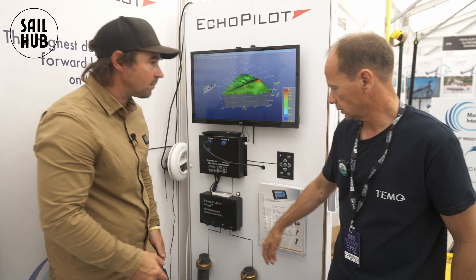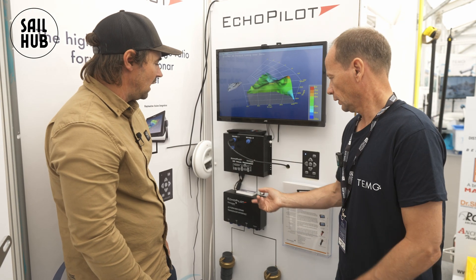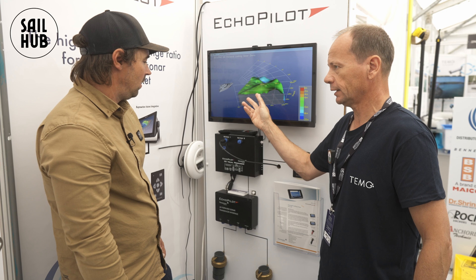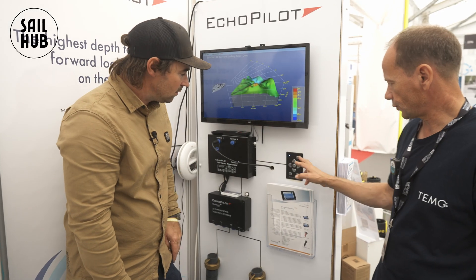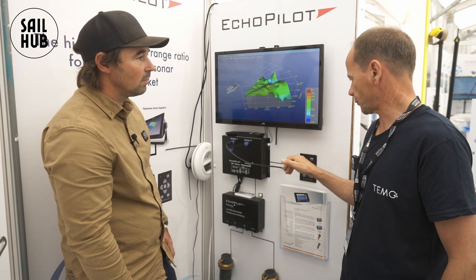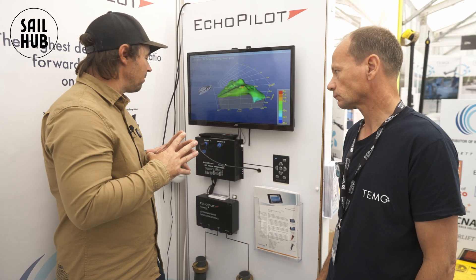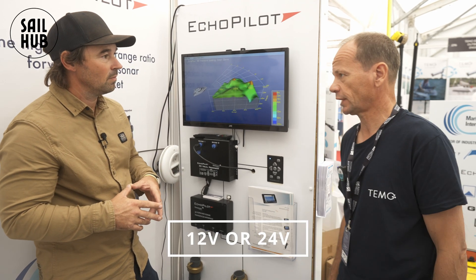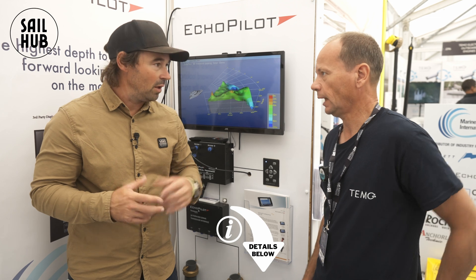From the transducer the signal goes into what they call a transducer interface, which takes the data from the transducers and brings it through. It then goes into a visual processor that creates the pie view of the data, and then onto the display or Axiom unit. If you're using an independent screen, a small controller lets you zoom in, zoom out, and move the image around; with the Axiom it becomes just an on-off switch and you control everything through the app. Power consumption is 12 volts and the current draw is not high at all.